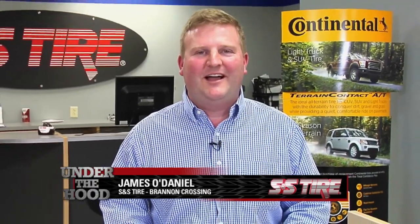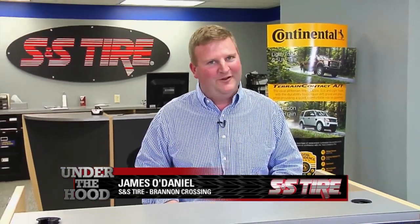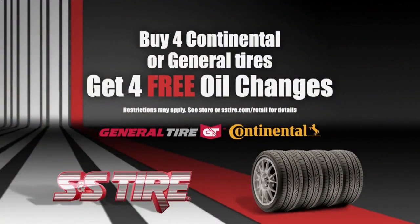I'm James with S&S Tire. I hope I've helped you see your way to better visibility with these tips from under the hood. Now at S&S Tire, buy four Continental or General Tires and get four free oil changes.